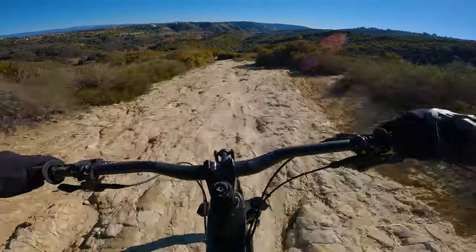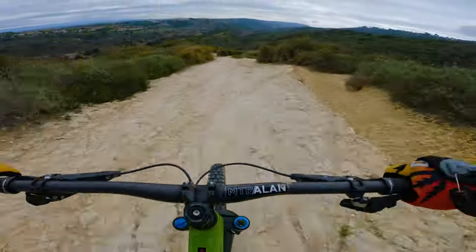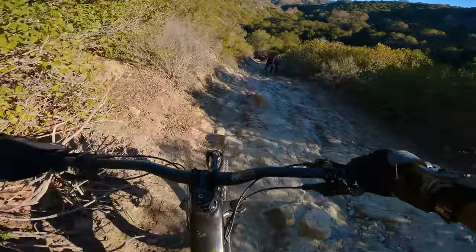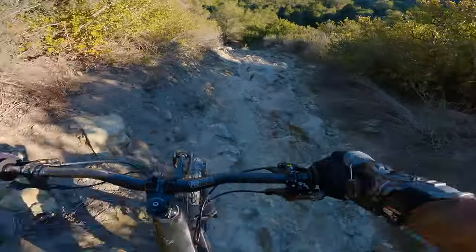The handlebars tended to move more up and down in repeated hits. Riding the same terrain on the Nomad, the handlebars seemed to come back towards me a little bit more. This to me was an obvious difference between the two suspension systems.